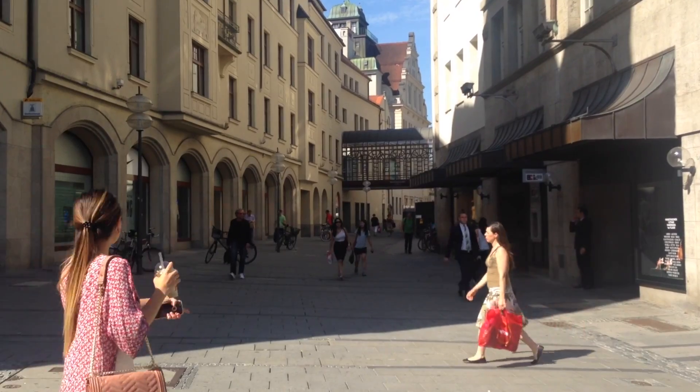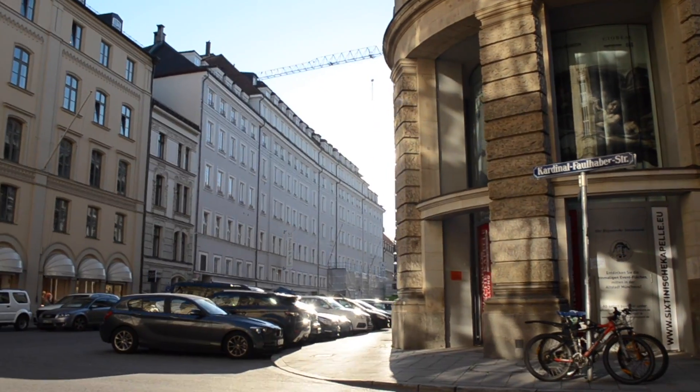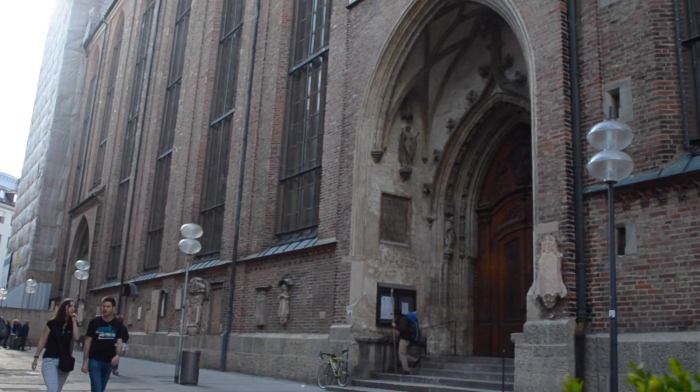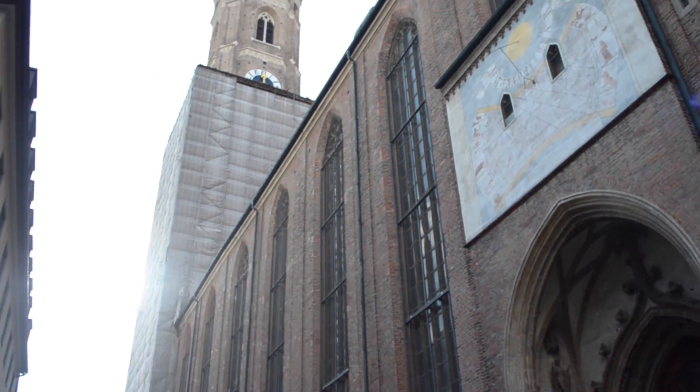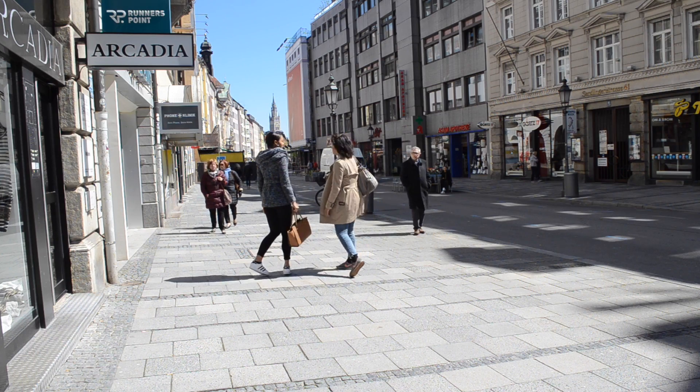There are so many little side streets connecting all of these areas together, so you can never really get lost in Munich, which is a really nice thing. As they say, you have to lose yourself in a city to get to know it. That's all for this video — I really hope you enjoyed it and I'll see you in my next video!